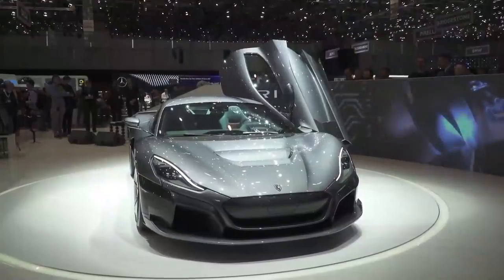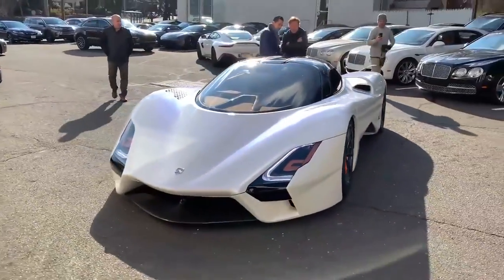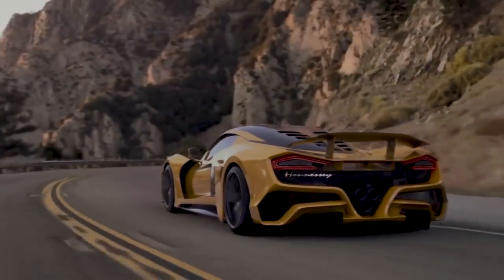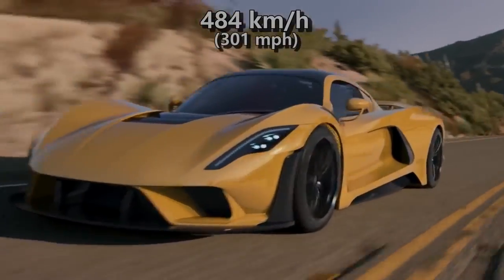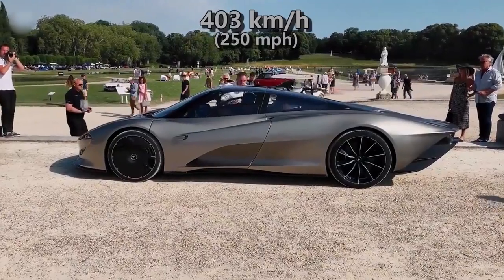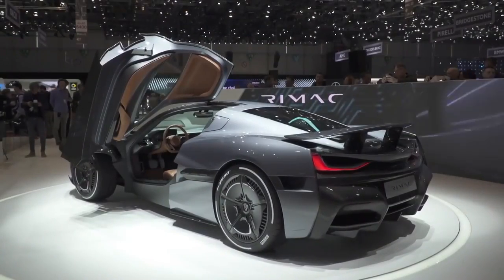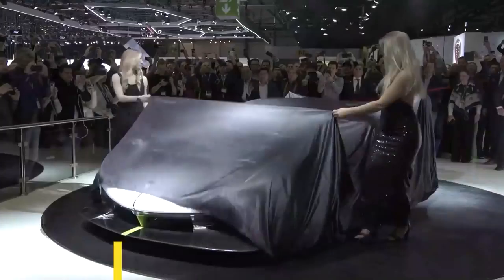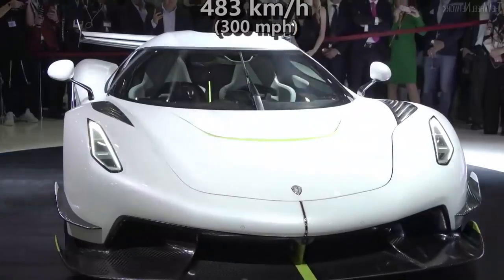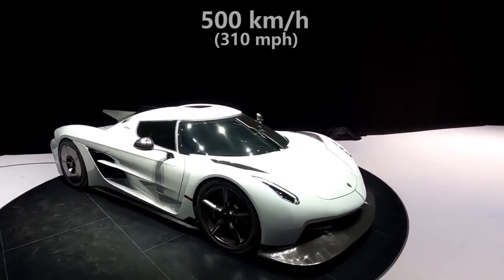Before unveiling the fastest car, here are some honorable mentions. The SSC Tuatara, successor to the SSC Ultimate Aero, has a claimed top speed of 482 kmph. The Hennessey Venom F5, successor to the Venom GT, claims a top speed of 484 kmph. The McLaren Speedtail allegedly maxes out at 403 kmph. The Rimac C2, according to Croatian company Rimac, can top out at 415 kmph. The Koenigsegg Jesko and Jesko Absolute are both claimed by the manufacturer to exceed 483 kmph, with the Absolute — the high-speed version — potentially surpassing the 500 kmph barrier.